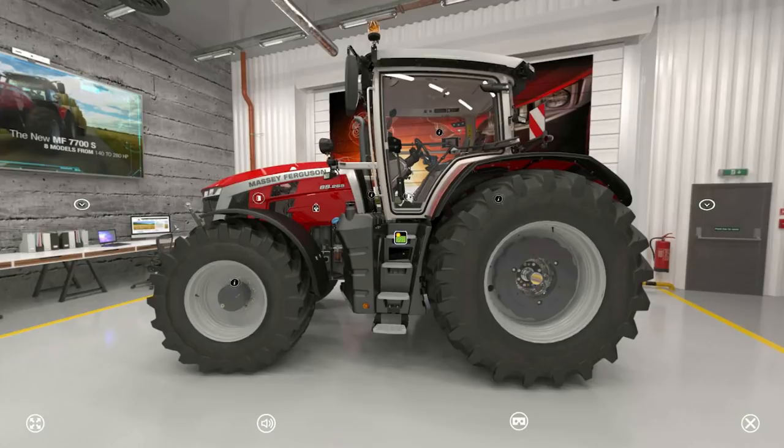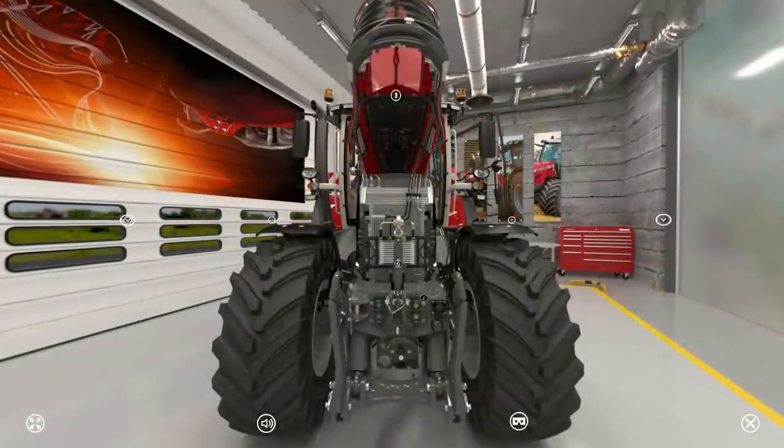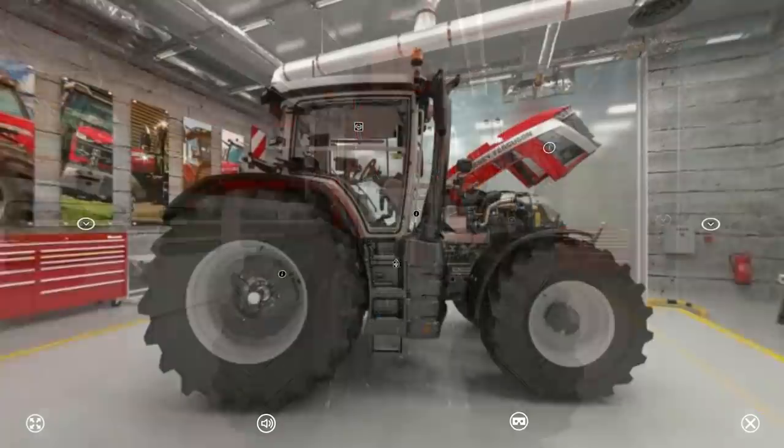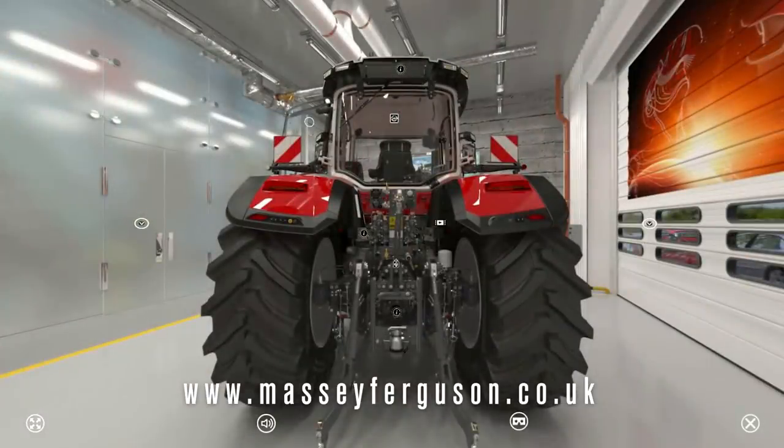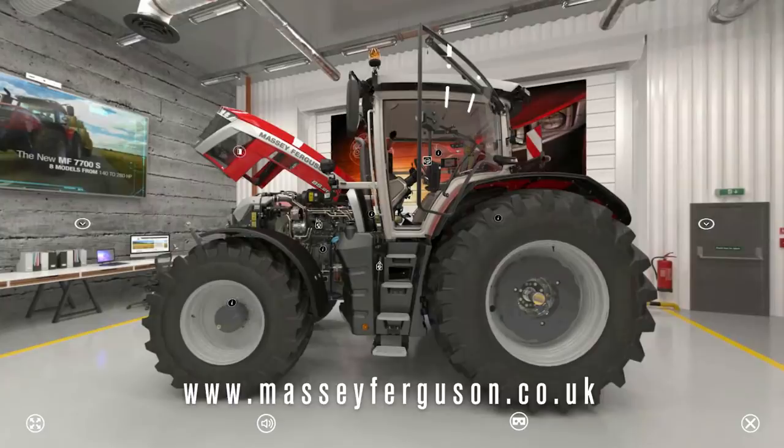I've seen that with the 8S tractor you can actually do a virtual tour — is that correct? Yes, that's right. If you just visit masseyferguson.co.uk and follow your way into the 8S section, you can take a virtual tour and completely walk around the 8S tractor.